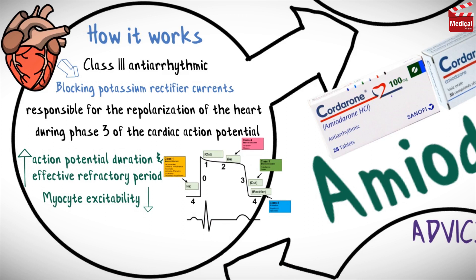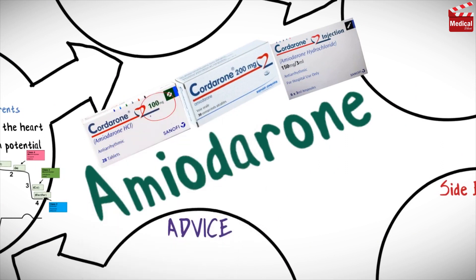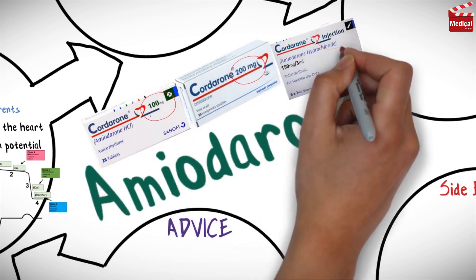Unlike other class 3 agents, amiodarone also blocks beta-adrenergic receptors, calcium channels, and sodium channels. It is available as 100mg and 200mg tablets, and also available as injection.